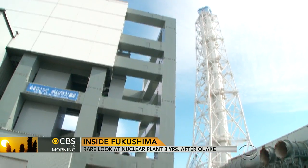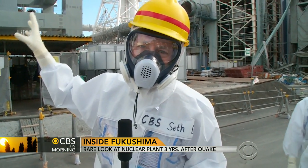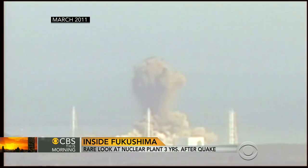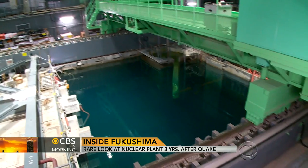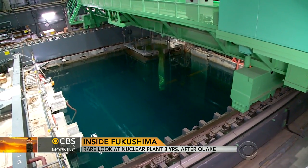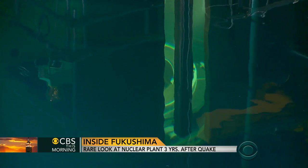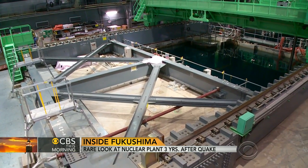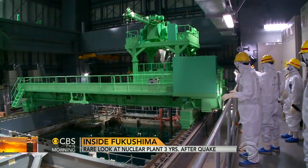This is the reinforced structure that was built around reactor four. The reactor was not in use at the time of the disaster, but a hydrogen explosion blew off its roof and sent debris flying into this pool filled with nuclear fuel. It's here where TEPCO removed debris and is now starting to slowly retrieve the 1,500 fuel rod assemblies stored in this pool. It's a painstaking process that's essential to shuttering the reactor.